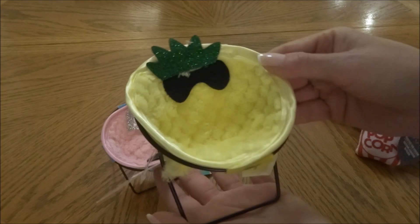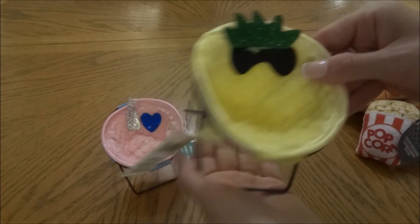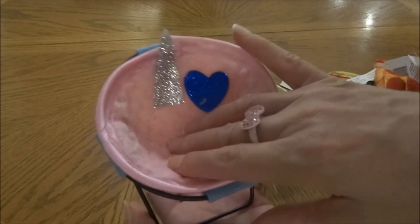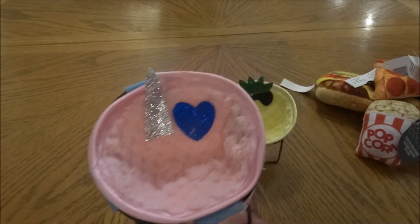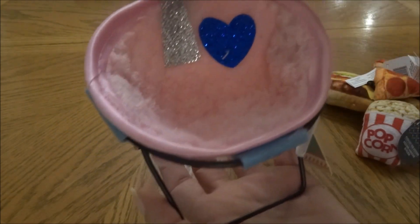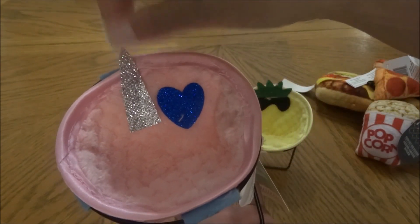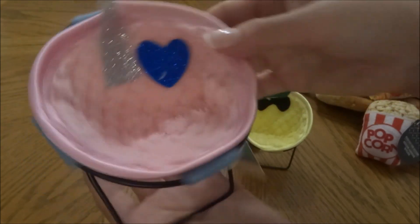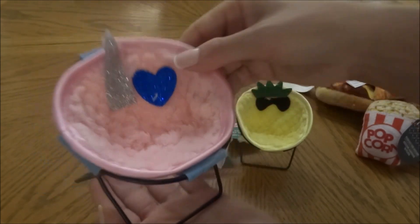I picked up the pineapple phone stand chair, and then one I hadn't seen hauled before — I believe it's a unicorn with a little blue heart. That was definitely a fun find.